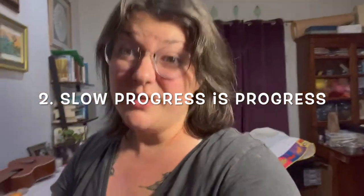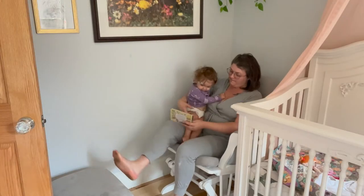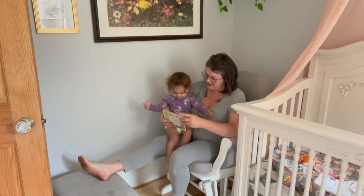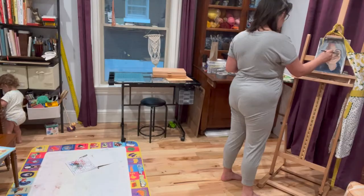Slow progress is progress. Goals are something to strive for, that's why we set them. But be nice to yourself — you're working hard every day regardless of whether you finish a piece of art. Honestly, if I'm able to work for 30 minutes straight any given day, that's a huge accomplishment. Your progress might be really slow on big pieces, and if you're still learning like I am, that may feel like you're never going to get where you want to be. That's why the goals are important.